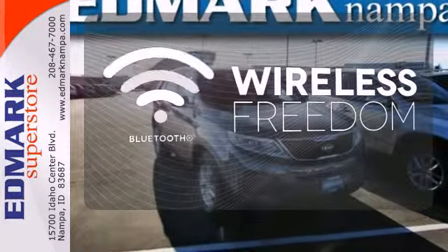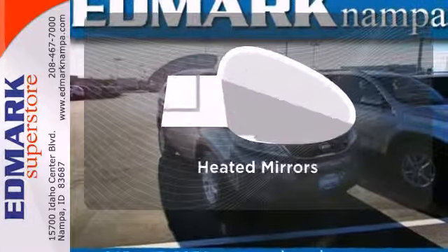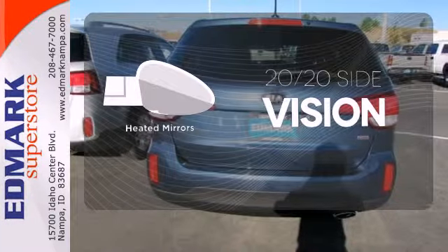You don't have to put your life on hold when you have Bluetooth. The heated mirrors let you see behind you without all the work.